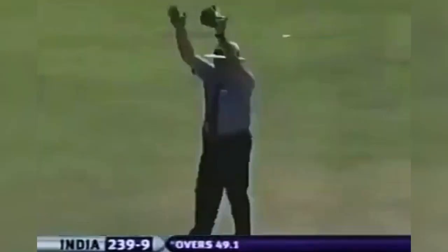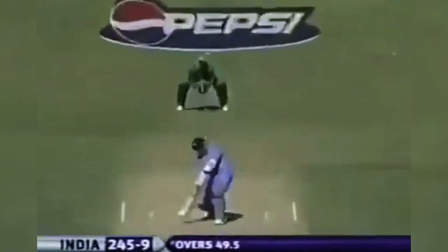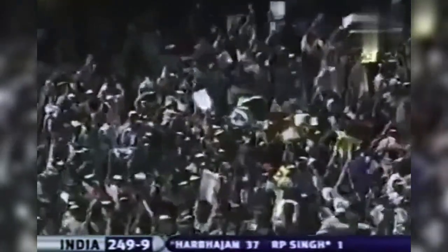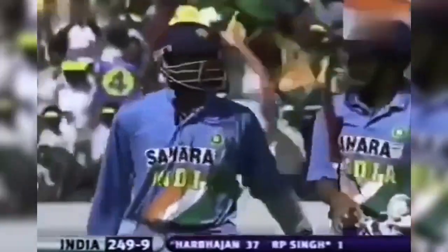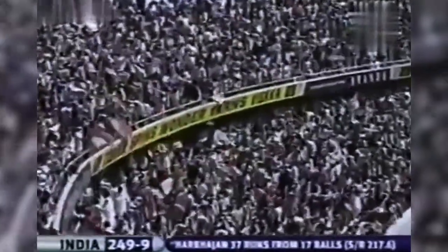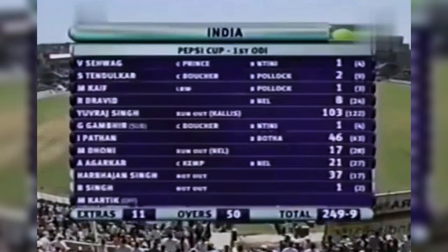Harbhajan has gone straight and he's connected exquisitely — that is six, the moment it left the bat. He's got wood on it, it's gone over extra cover but there's a fielder there — can't stop it. Four more to Harbhajan Singh. Standing ovation from the large crowd here. Tremendous batting in the end, 12 again from the over. Harbhajan finishes 37 not out off 17. India fighting at 249 for 9.